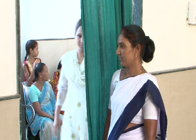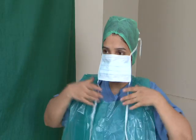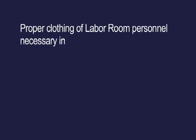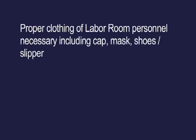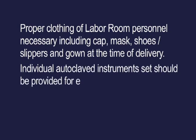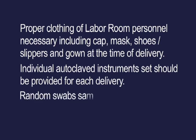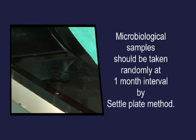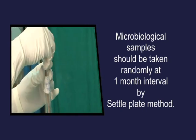General measures: unnecessary entries to the labor room must be restricted. Labor room doctors and paramedics should wear a mask at all times. Proper clothing of labor room personnel is necessary, including cap, mask, shoes or slippers, and gown at the time of delivery. Individual autoclave instrument sets should be provided for each delivery. Random swab sampling should be taken from surfaces and disinfected articles monthly, and microbiological samples should be taken randomly at one-month intervals by the settle plate method.